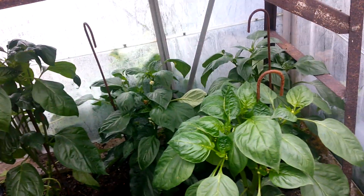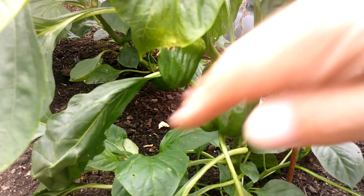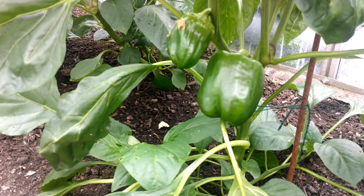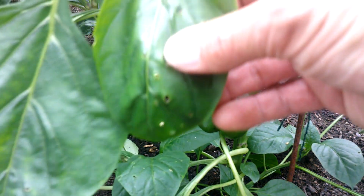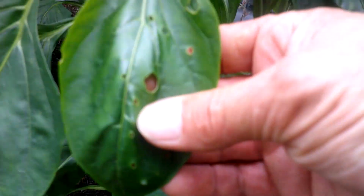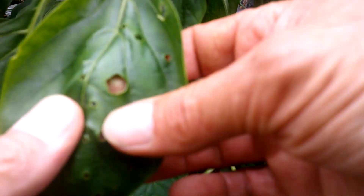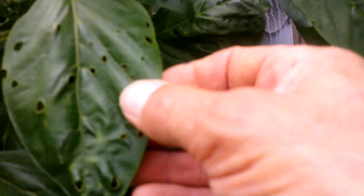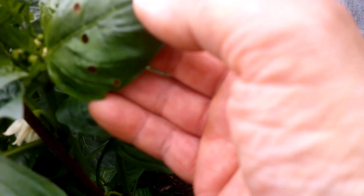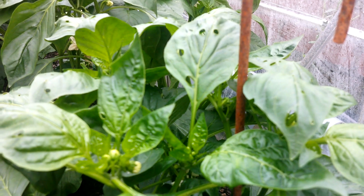Moving over to the bell peppers - you can see the flowering and I've got fruit coming on. Some nice peppers developing now. It's weird though - I came down late yesterday afternoon and the day before all the leaves were absolutely fine, but now you can see that something has been nibbling the leaves. So I had a closer inspection.